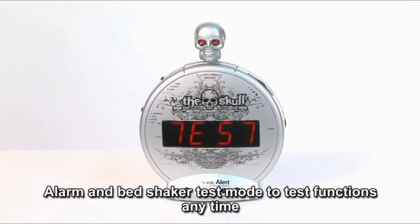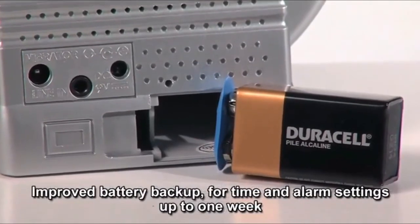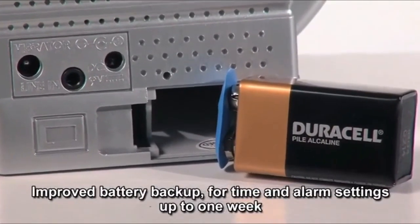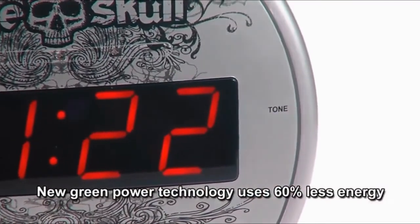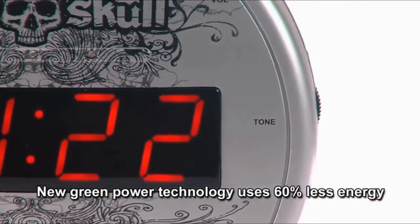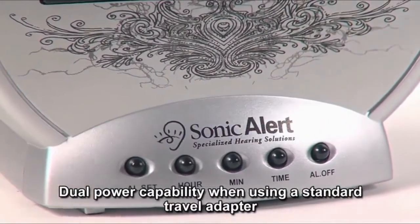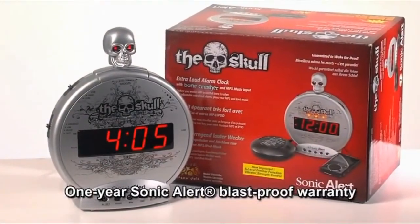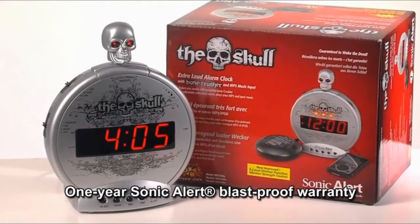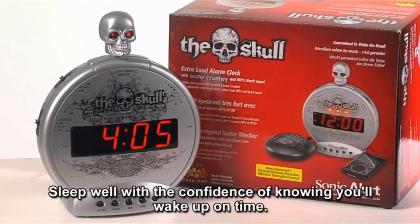User-selectable alarm duration from 1 to 59 minutes. Alarm and bed shaker test mode to test functions anytime. Improved battery backup for time and alarm settings up to 1 week. New GreenPower technology uses 60% less energy. Dual power capability when using a standard travel adapter. One year Sonic Alert Blast Proof warranty. Sleep well with the confidence of knowing you will wake up on time.